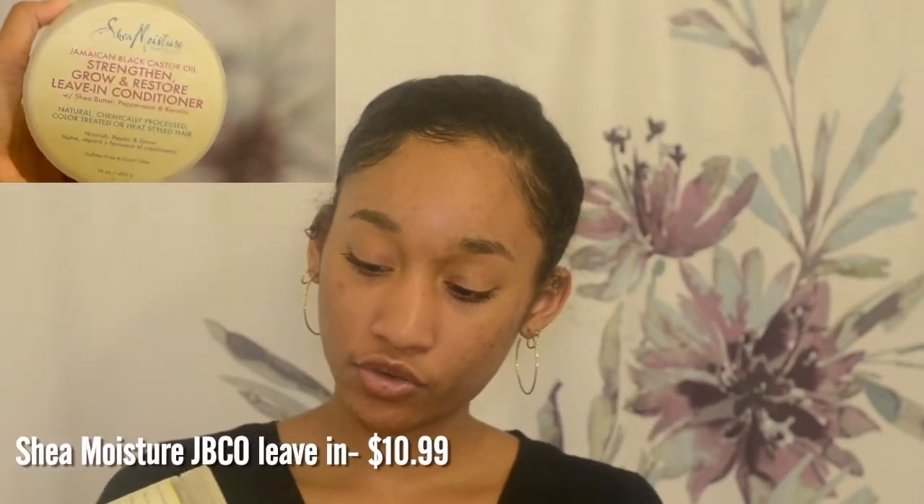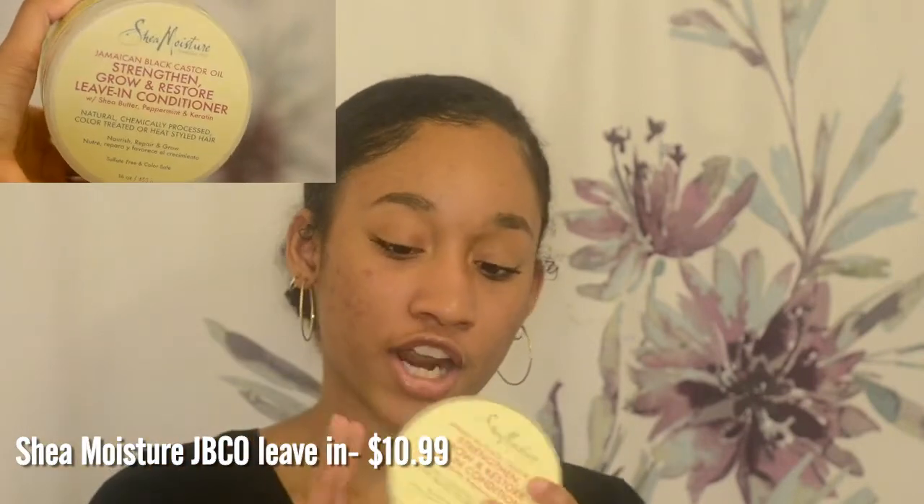My winter twist out using this and the leave-in conditioner came out amazing. The next thing is the Shea Moisture Jamaican Black Castor Oil Strengthen, Grow and Restore Leave-in Conditioner. I got this because my hair is kind of damaged — I barely use heat but it helps. This moisturizes my hair really well. I did the porosity test and I have low porosity hair, and this is great for twist outs and wash and goes.